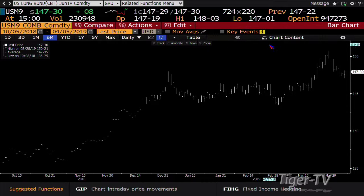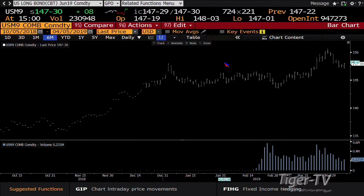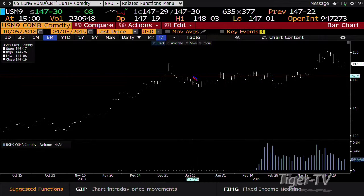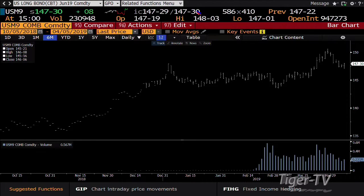We got to a low today of $147.03 in the 30-year. You've done 230,000 contracts, coming right back into its strength where it went topside on the 22nd of March. The low of that is $147.02 — we got to $147.01. You're 30 ticks over that, which is almost the full point. The way this is set up, it looks to me like next week we're going topside once again — higher price, lower yield.